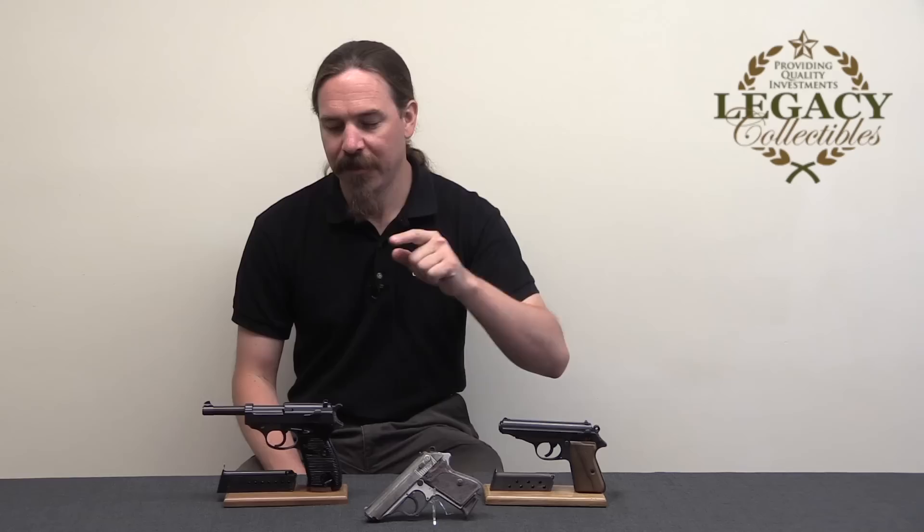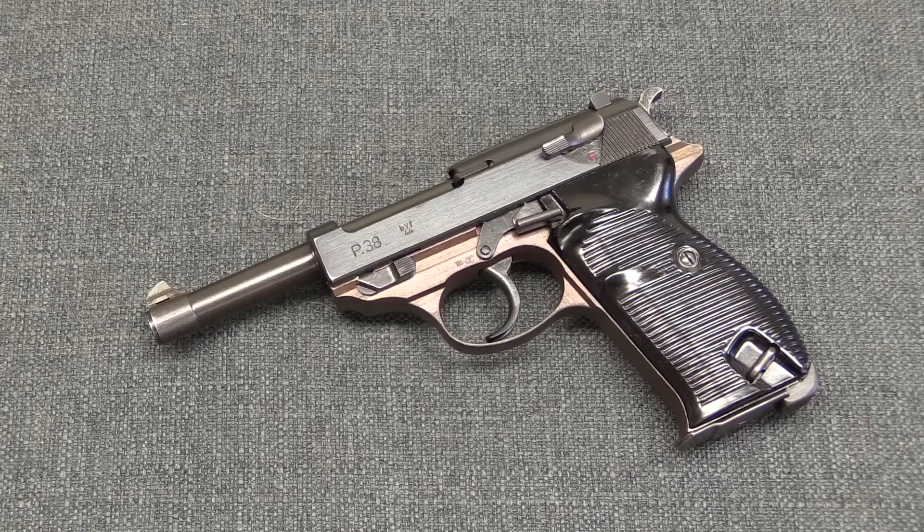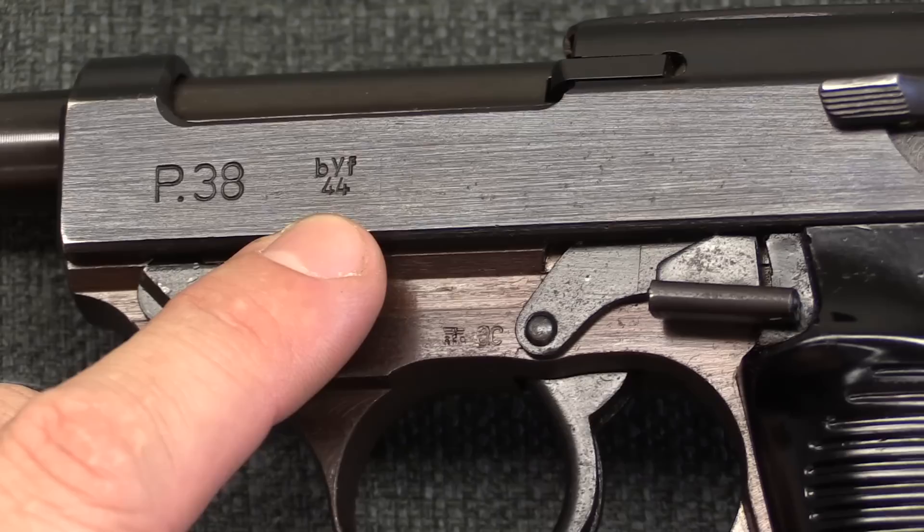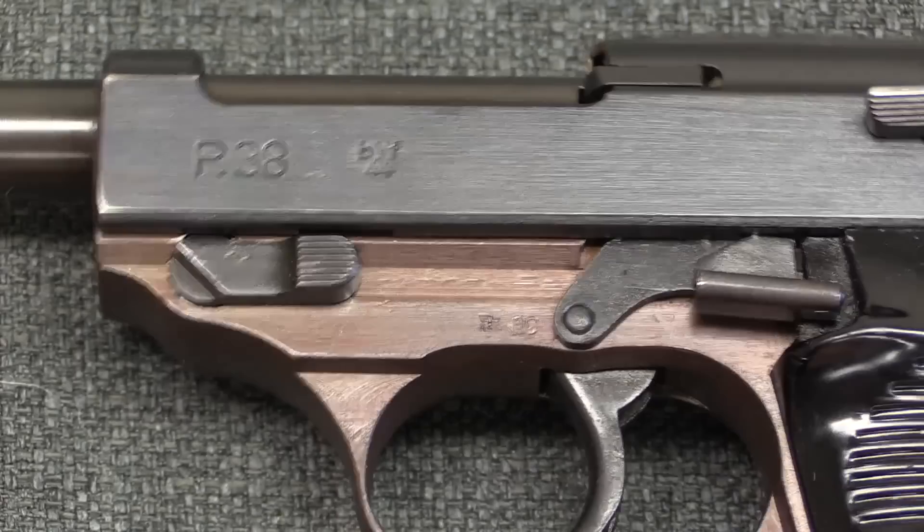We have three examples of these guns, and it'd be cool to take a closer look at what makes these different from each other and from a standard production version of the same pistol. First up is a P38 — standard, typical military production P38, except it's from the very end of the war, April 1945, so there are a few discrepancies. If we take a look at the markings, it has a BYF '44 slide — BYF was actually a code for Mauser, so this is a Mauser slide that was shipped to the Walther factory.